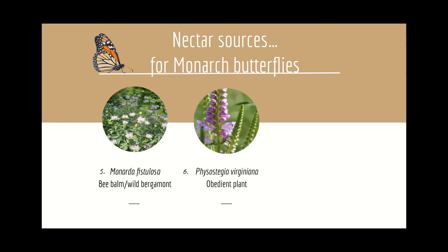Number six: Physostegia virginiana, obedient plant, is perfect for moist soils where you need a fast-growing ground cover. The pink late-summer blooms provide an abundance of nectar for both bees and butterflies well into the fall.